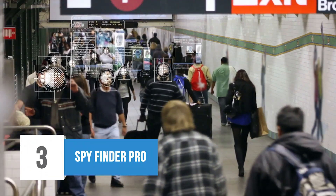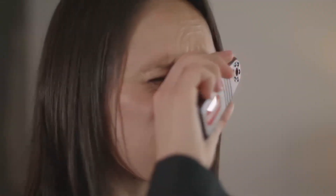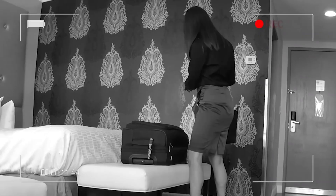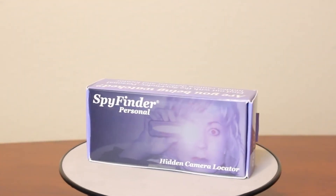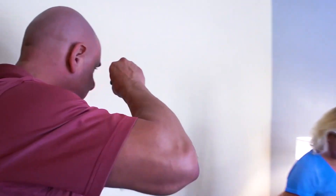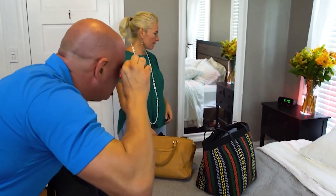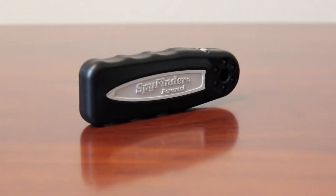3. Spy Finder Pro. Privacy protection may be considered a significant issue. You can use many spy gadgets such as the Spy Finder Pro. Imagine you have visited a hotel and there is a hidden camera in that room that recorded everything you did. To solve this problem, you can use Spy Finder Pro. It will help you find any hidden cameras in your room or bathroom. If you turn on the LEDs on the Spy Finder Pro viewfinder, their light waves will detect any hidden cameras in your room. Amazon reviews confirm that this gadget works perfectly and will give you peace of mind. Before going to an unknown place or location, make sure to bring a Spy Finder Pro with you.